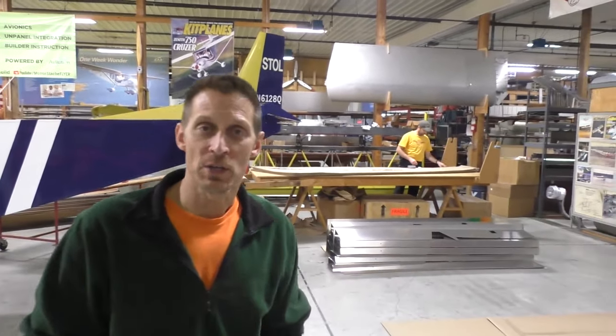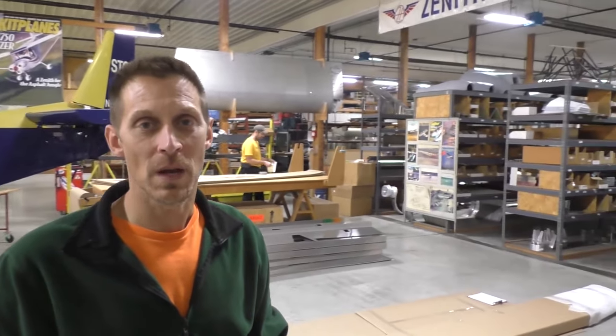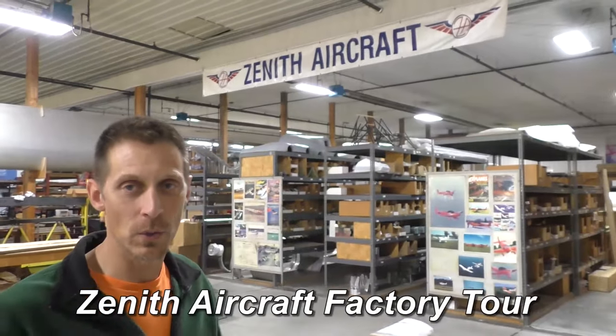Hi, I'm Travis, production manager here at Zenith Aircraft, and if you guys want to come with me, we'll take a little tour.